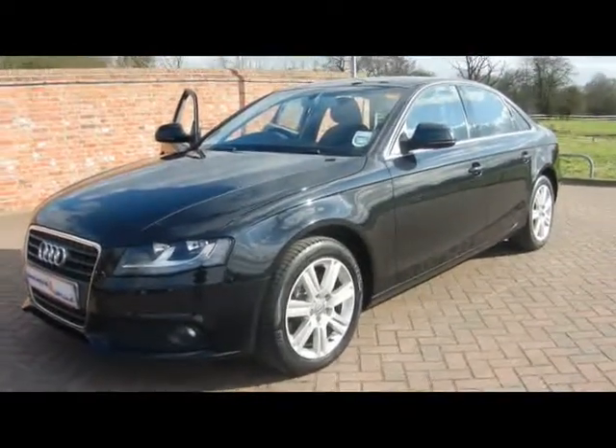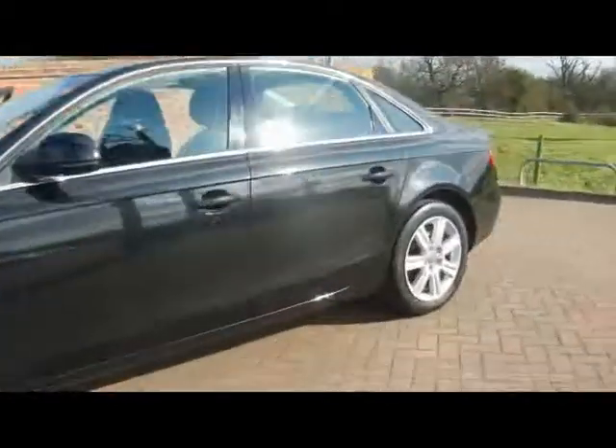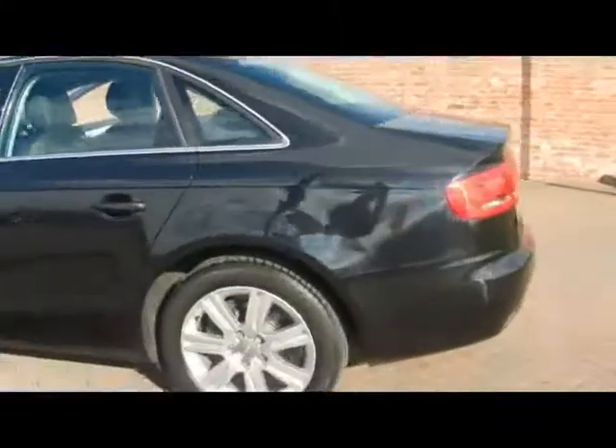Welcome to Imperial Cars. We have a 2009 Audi A4 SE 2.0L TDI. I'll take you for a quick tour around the car to highlight some of its features and to give you an idea of the condition as well.